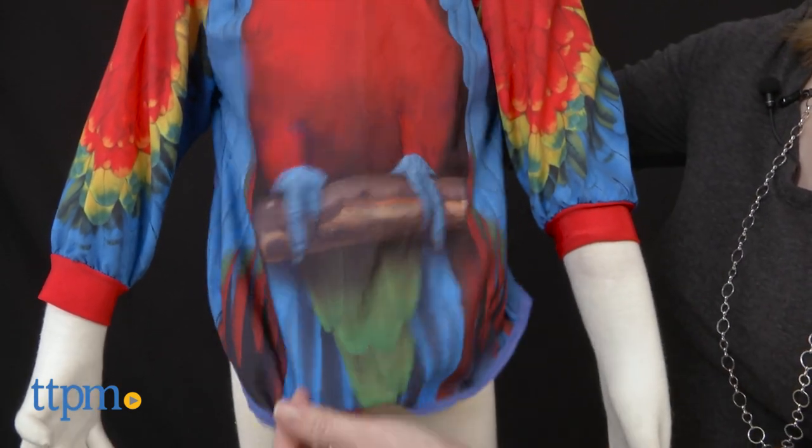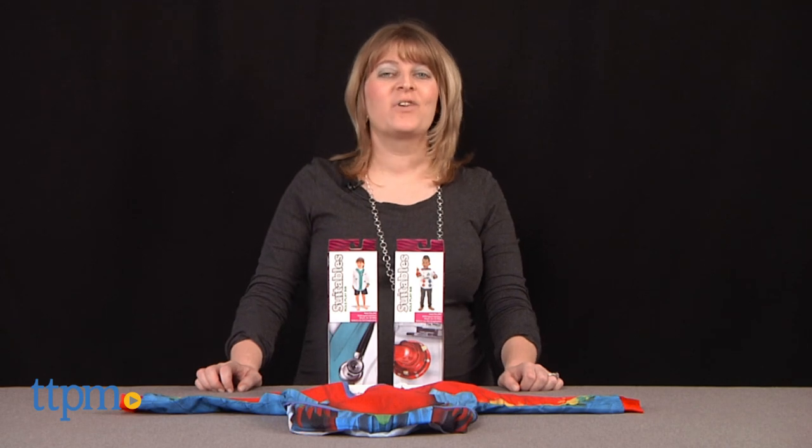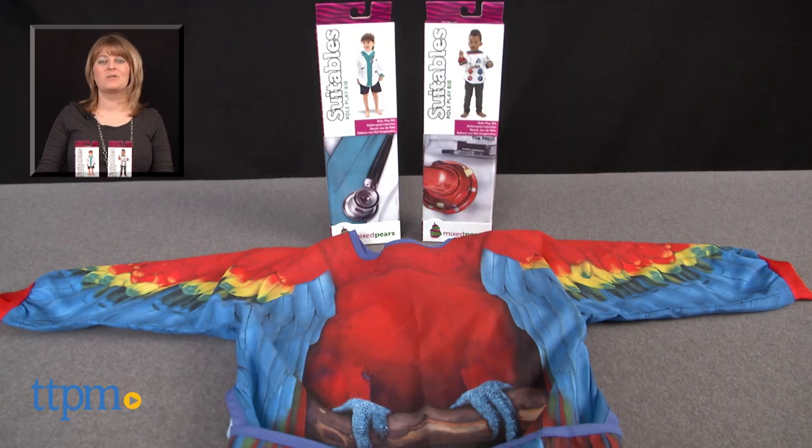Each bib fit size is 1T to 3T and is for imaginative little kids ages 1 to 3. For where to buy and current prices, visit TTPM, and subscribe to our YouTube channel for more reviews every day.